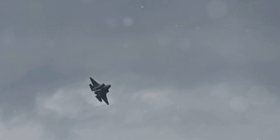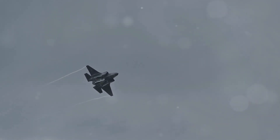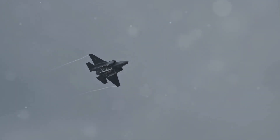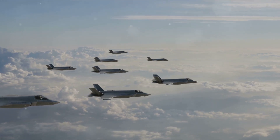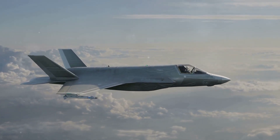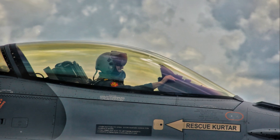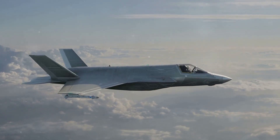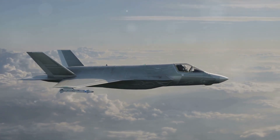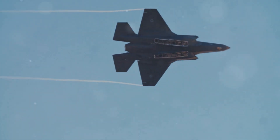In addition to the DAS, the F-35B is also equipped with an advanced active electronically scanned array, or AESA, radar. This radar can detect and track multiple targets at long ranges and can also be used for electronic warfare. The F-35B's sensors provide the pilot with an unprecedented level of situational awareness — they can see enemy aircraft, missiles, and ground targets from long distances, allowing pilots to avoid threats and engage targets with precision.